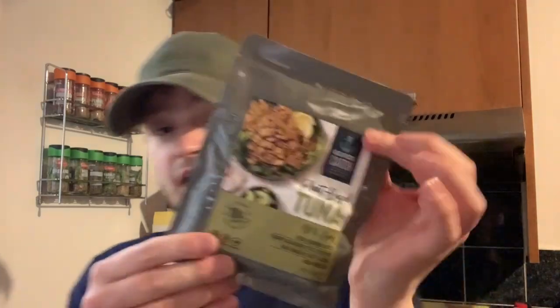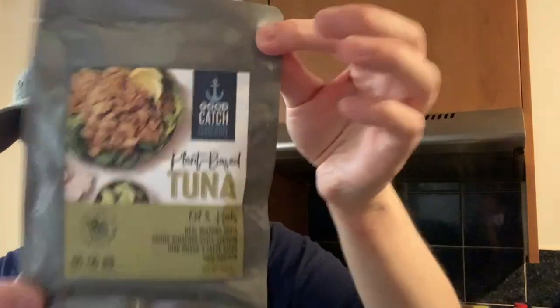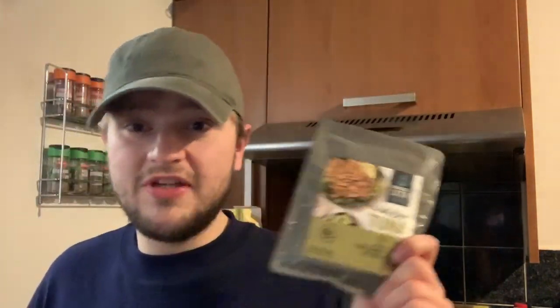I've never ever tried this before and I'm really, really excited to. I have had the plant-based salmon — I don't really like it if I'm honest — but the plant-based tuna in oil and herbs has got a real seafood taste apparently. 18 grams of protein, it's vegan. If you don't like the oil and herb version, they do have two other different flavours you can try.